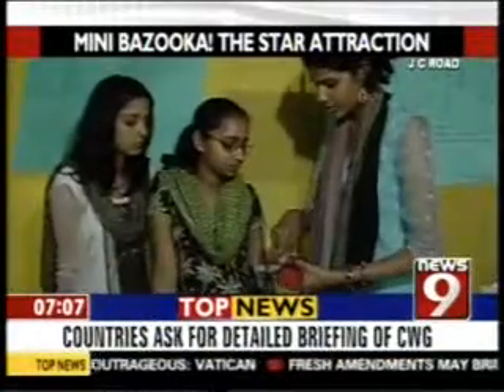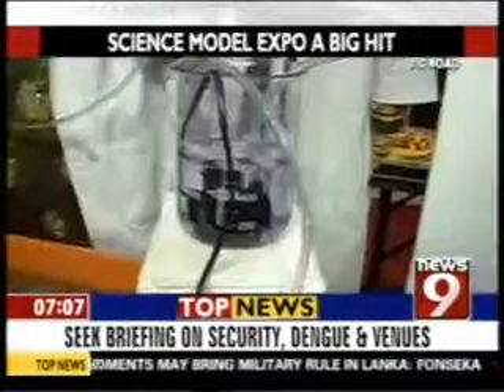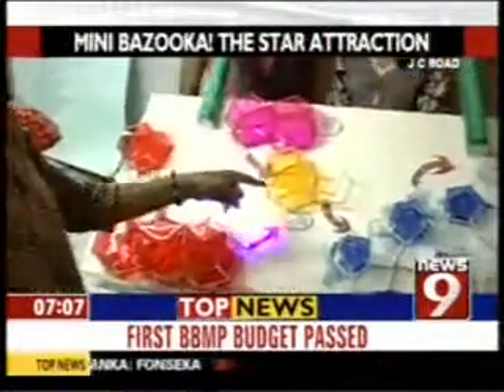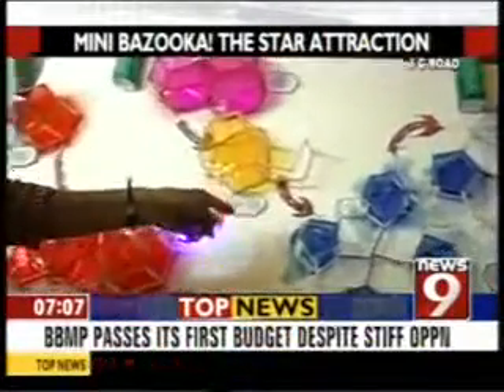Students who participated were showcasing their scientific temper. Eight departments — including chemistry, physics, biology, and electronics — were involved, and each department showcased its strengths through various models.